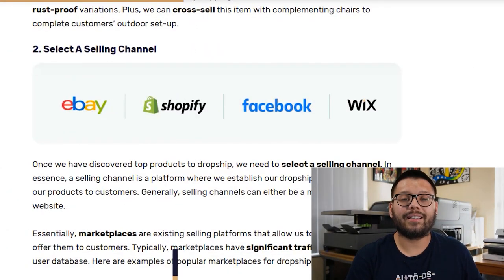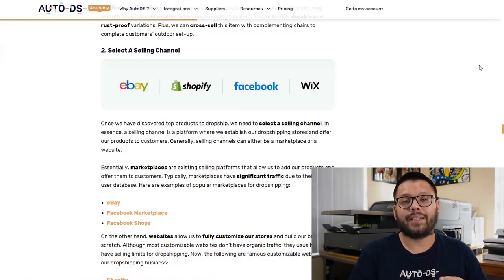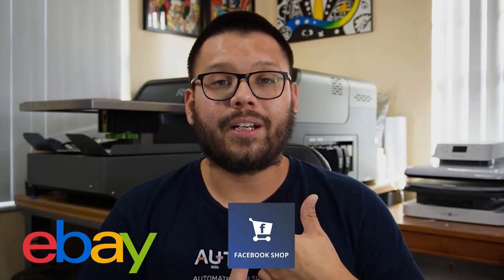Now that we know the items we want to be selling, the next step is to find out what channel we want to be selling on — specifically things like eBay, Facebook Marketplace, or your own store on Shopify, Wix, or WooCommerce. The difference between a marketplace and your own website is that on a marketplace like eBay or Facebook, you just list your item on their platform and they bring the traffic to your store. Once it's listed, it's ready to sell.